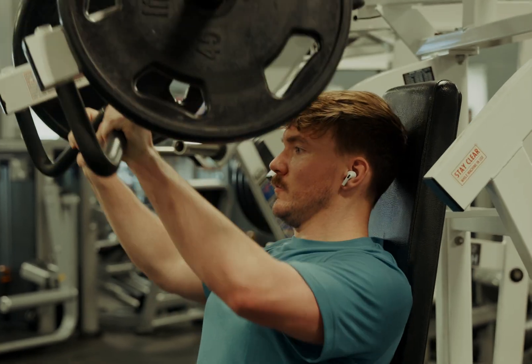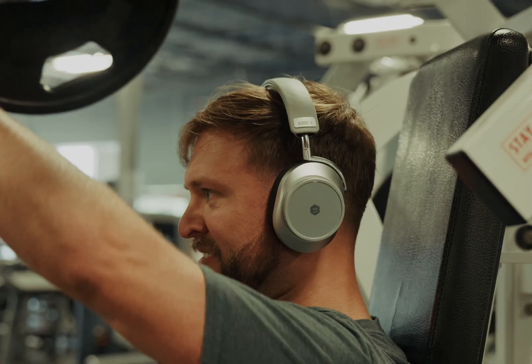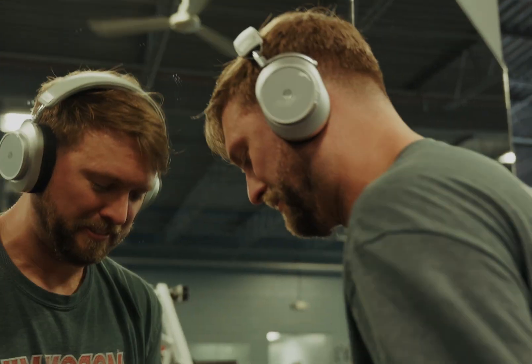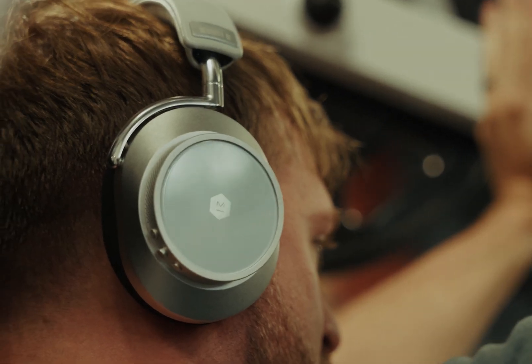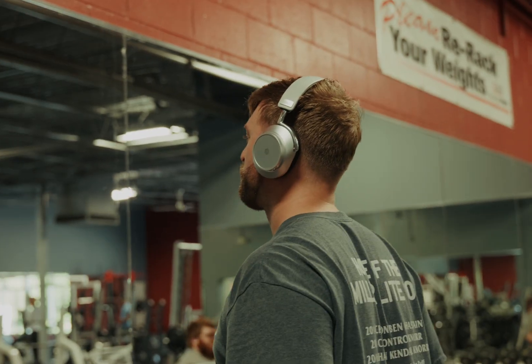We also did some lifting, and this is where I could see myself continuing to use the MW75s. Staying focused while lifting will help me waste less time at the gym, actually work on the mind-to-muscle connection, and the music just sounds so good.